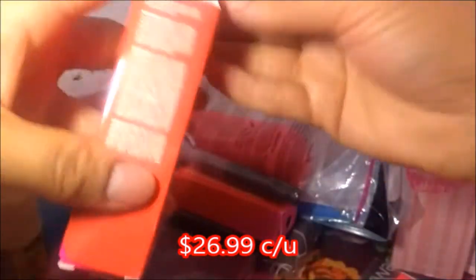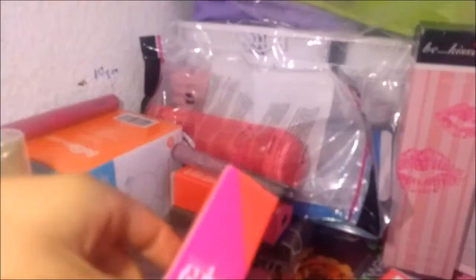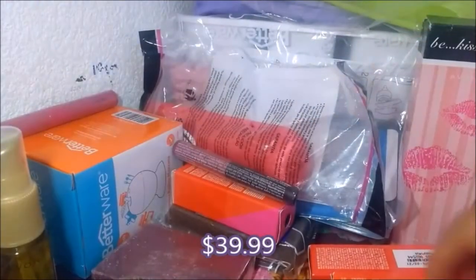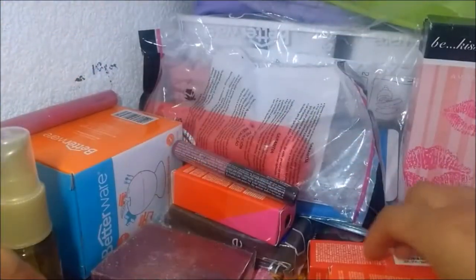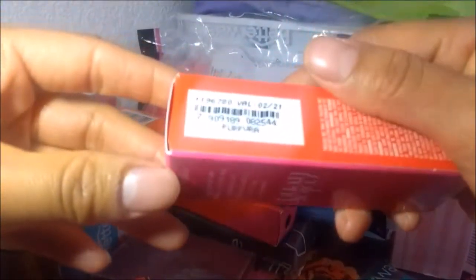Esmaltes. Es un esmalte. Voy a pausar porque ya se trabó. Esta es una loción fluida restauradora, brillo extremo. Y aquí hay más esmaltes: el tono turquesa, coral, neón y púrpura.